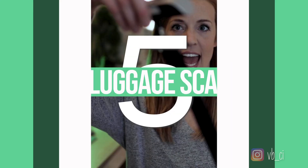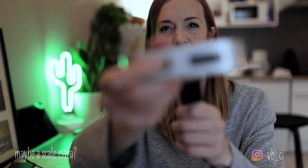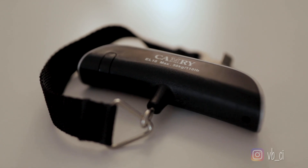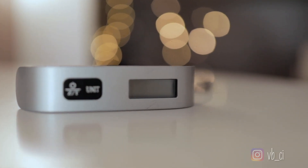Next up is a luggage scale. You press this button and it tells you how much your luggage weighs, so you can never get stung paying for heavy luggage again — because that happens way too often when you're traveling back and forth.